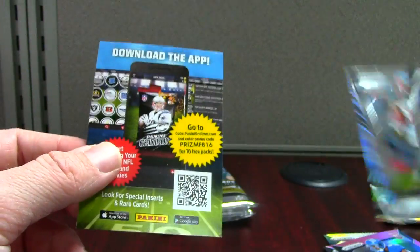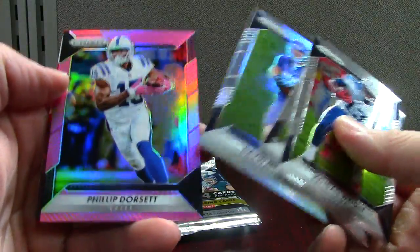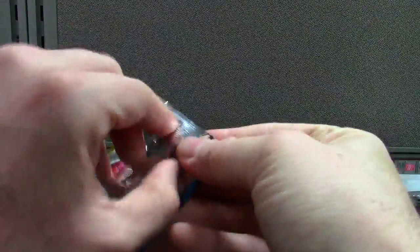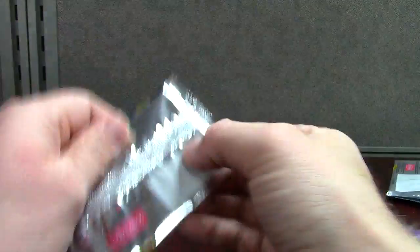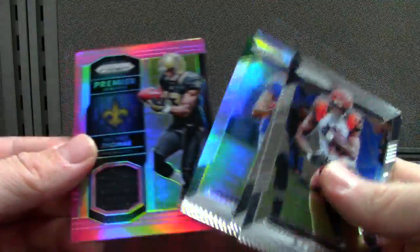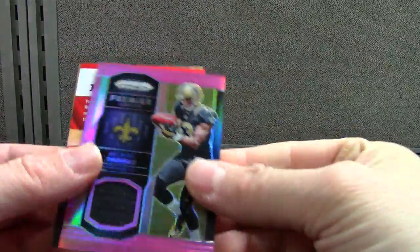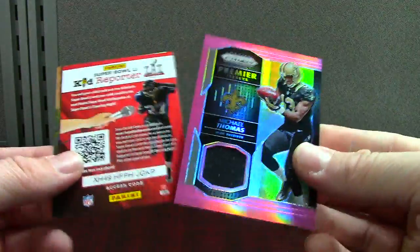Yeah, it looks like it. Philip Dorsett — that's that. This is the jersey card. There's Gronk. Michael Thomas — kind of a cool-looking card. They're not numbered though, which is pretty common with retail hits.